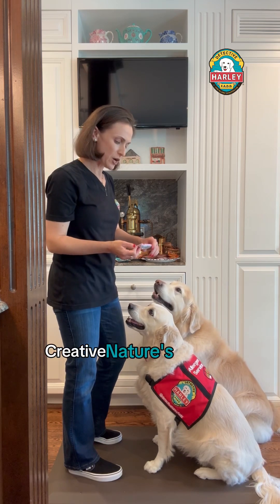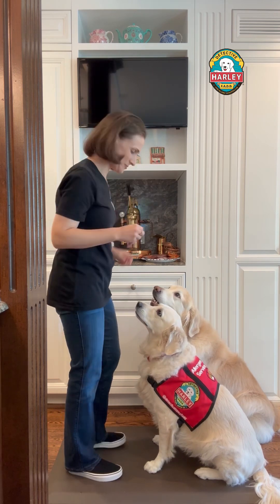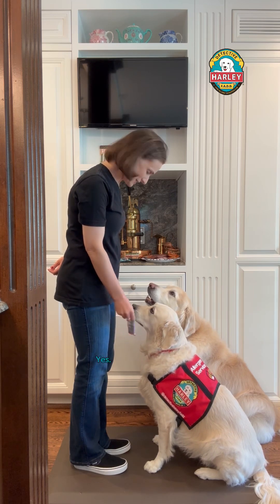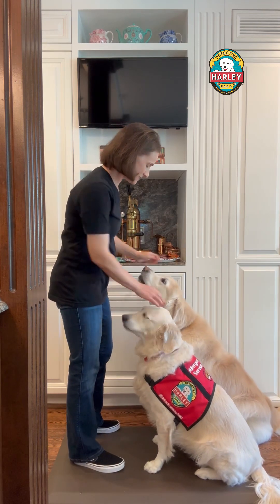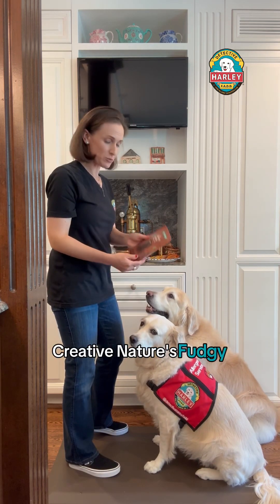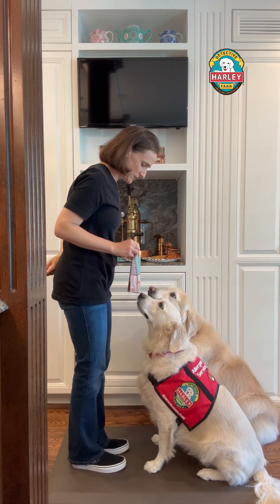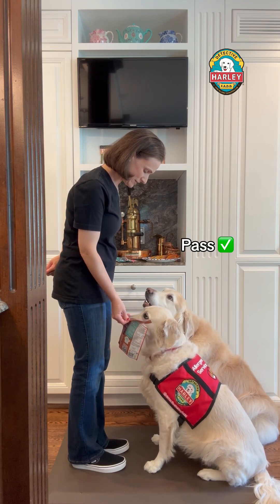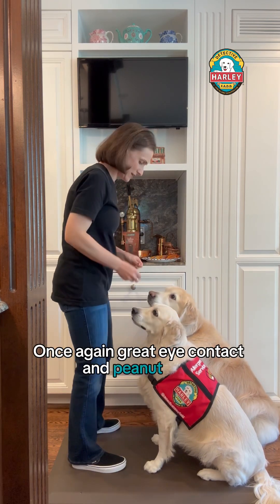Creative Nature's Bursting Berry Blend and Chewy Fruit Odie Bar. Check it. Yes, good girl — we have eye contact again. It is free from peanuts, and many other things, but remember Harley's checking for peanuts. Creative Nature's Fudgie Brownie Mix — it is cracked open. Check it. Yes, good girl. Once again, great eye contact and peanut free.